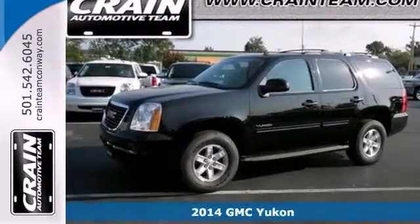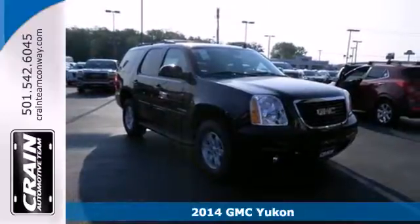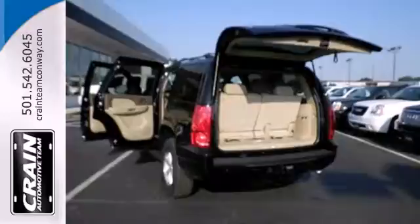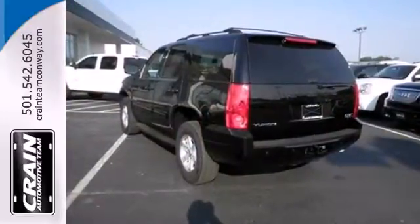It's a 2014 GMC Yukon. Comfort, convenience, power — those are the words that will spring to mind when you sit behind the wheel of this hardy SUV. The potent V8 engine and trailer hitch receiver will provide towing capability that you didn't know could come from a family SUV.